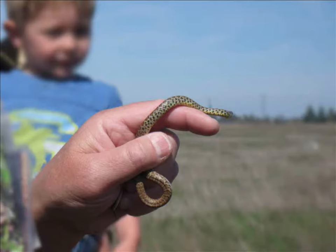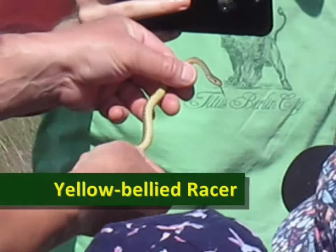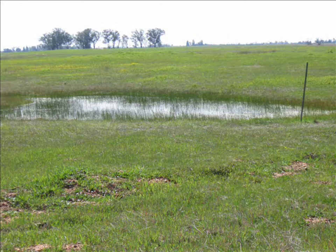We found a baby yellow-bellied racer. We scooped out water from the pool and looked at all the critters inside.